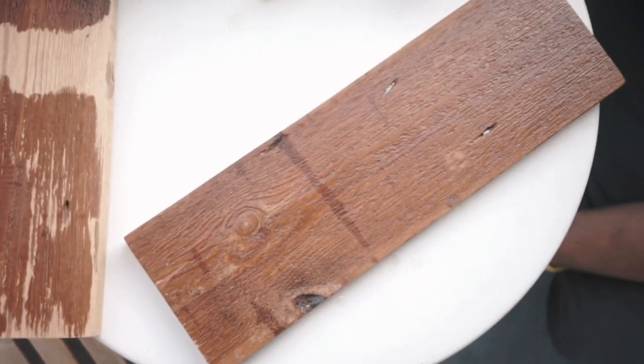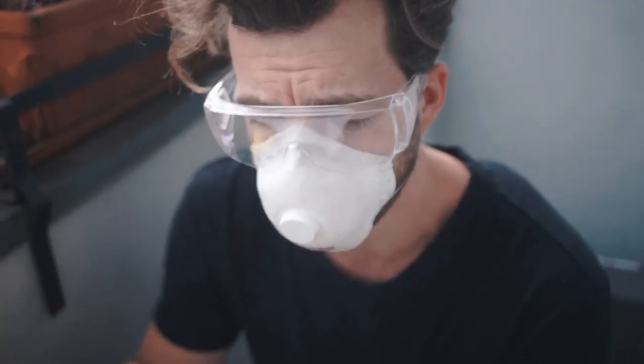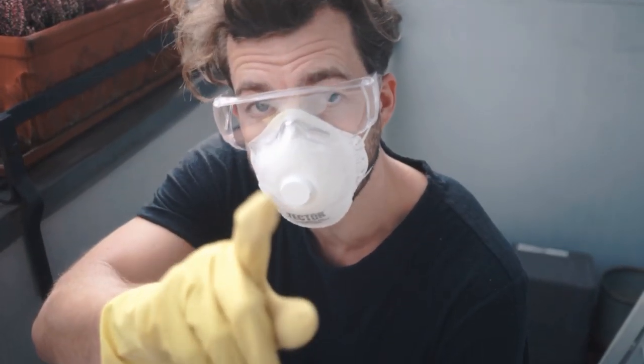I wanted it to go faster, but this is pretty good — it's covering the whole thing. You can do the same thing with vinegar and different methods. You know what, Jax actually already designed our kitchen in Photoshop — let's show it!